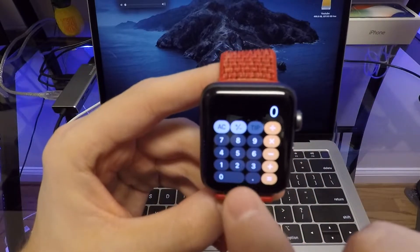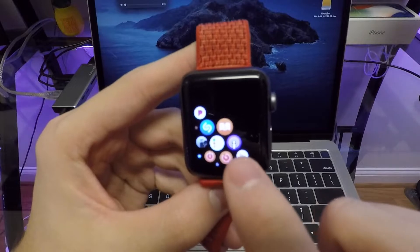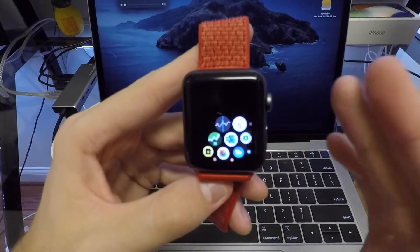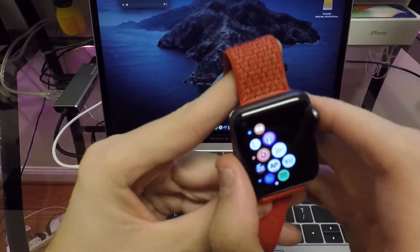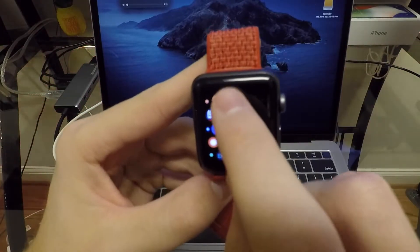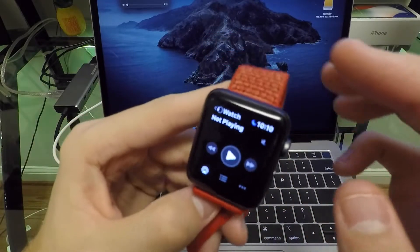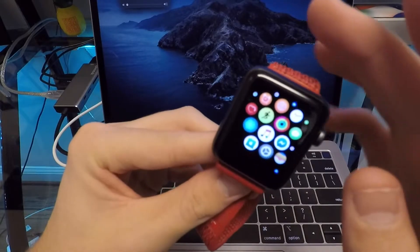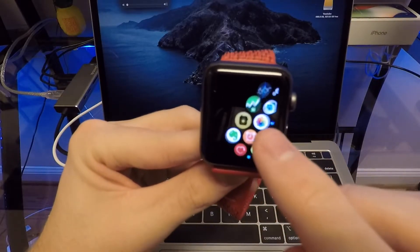We now have a dedicated Calculator application — this should have been here day one of watchOS, but we have it now, and it even allows you to calculate tips. The Podcast app is here and now supports custom stations. If you're using Maps or navigation on your watch, it now includes smart guidance as well as spoken navigation. The Now Playing application has been redesigned with a brand new icon and easier controls. Your watch also now has the ability to do automatic software updates, which can be set up in your watch settings or in the Apple Watch app on your iPhone.